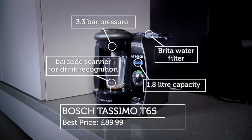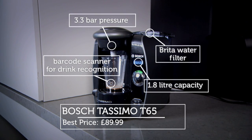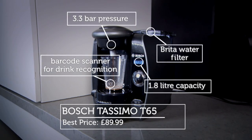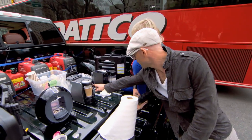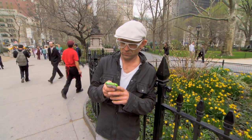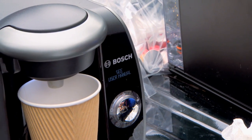Last under scrutiny, the Tassimo T65 by Bosch. Offering 12 varieties of coffee, this machine has the largest water tank at 1.8 litres. But immediately we hit a problem — a warning light came on. Hang on, is that like a fault message — see user manual?